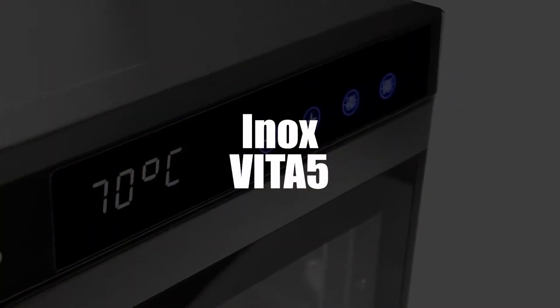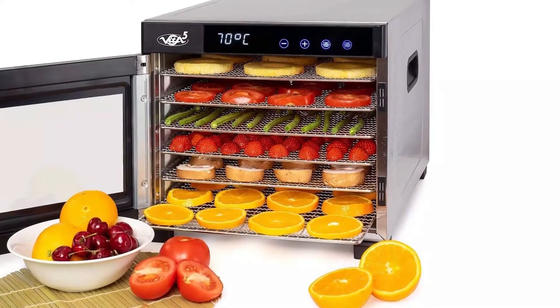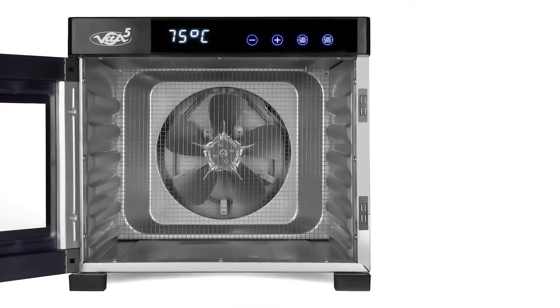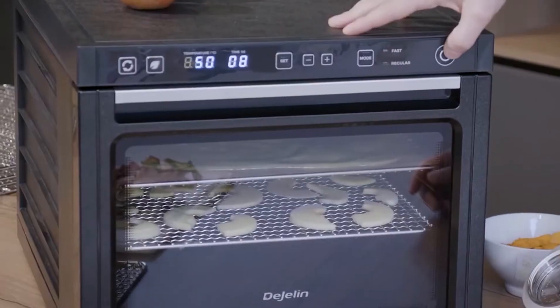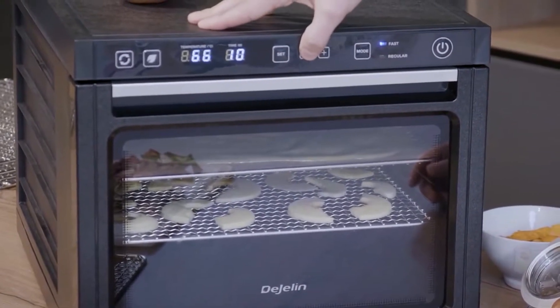In fourth place we've selected the stainless steel food dehydrator Vita5. This device will allow you to make your food healthy and delicious. It incorporates a 650-watt fan and a Vita5 noble pro horizontal drying system, guaranteeing uniform drying of your food so the vitamins, the crunch, and the flavor are all better preserved. Its glass door gives you a view of what's going on inside too.